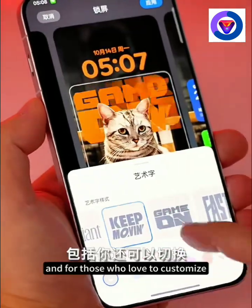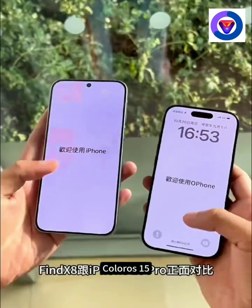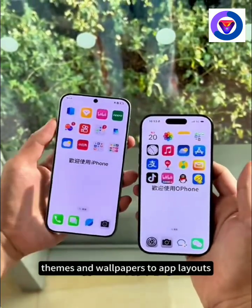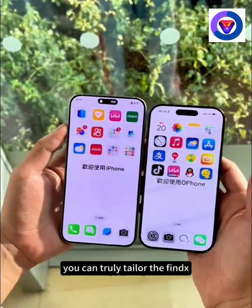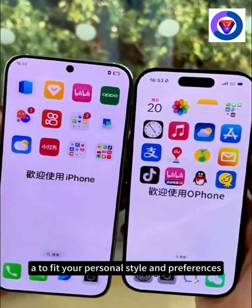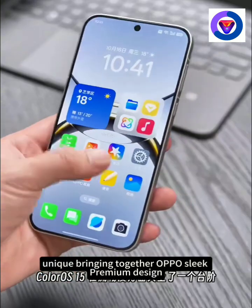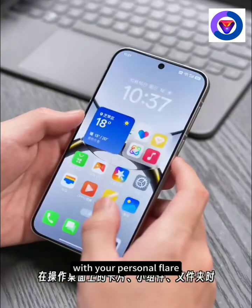And for those who love to customize, ColorOS 15 offers plenty of options to make the phone your own. From custom themes and wallpapers to app layouts, you can truly tailor the Find X8 to fit your personal style and preferences. It's about making the experience feel unique, bringing together Oppo's sleek, premium design with your personal flair.